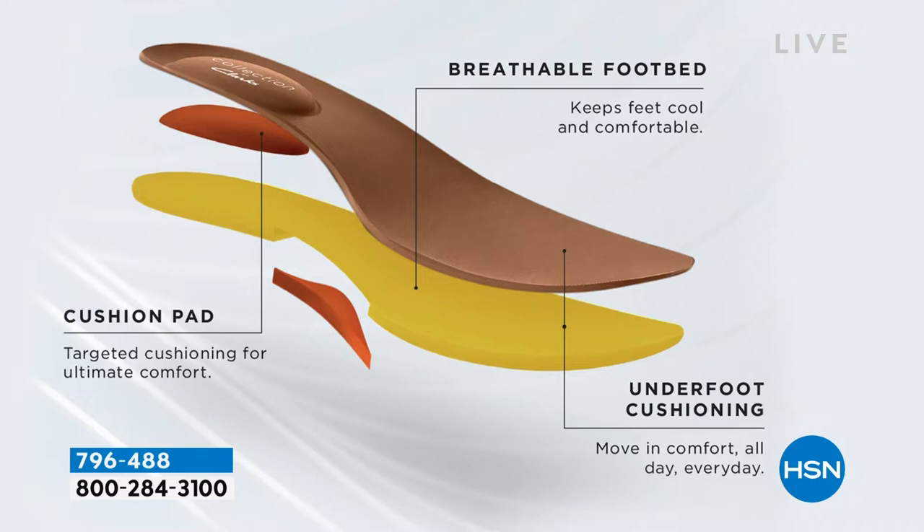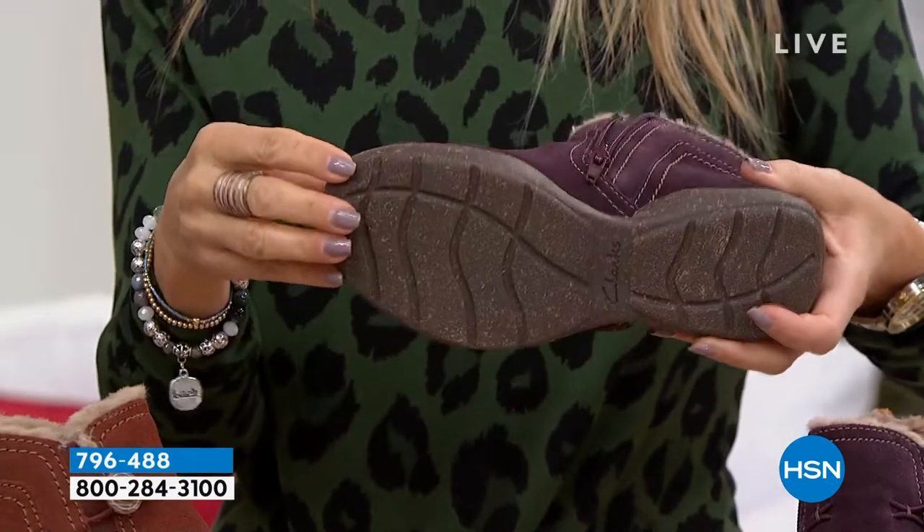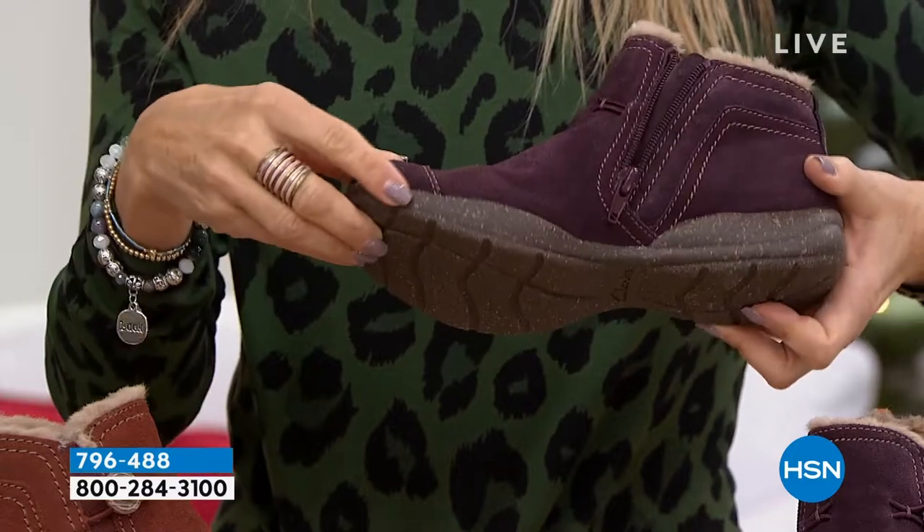We have a breathable footbed — a lot of times I don't wear socks with mine and my feet really don't get sweaty because of the footbed. The holes in it help it breathe. And then targeted cushioning throughout heel to toe — it's lightweight. This has a TPR bottom, which means it's lightweight and flexible, and it also has rice husk specs throughout it, making it really interesting looking and really lightweight.